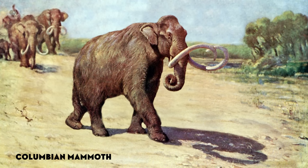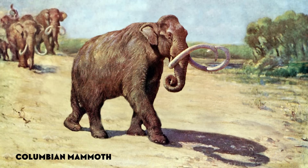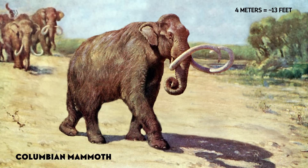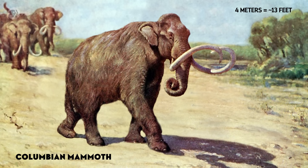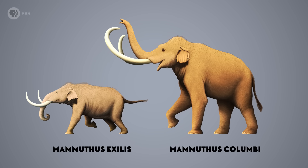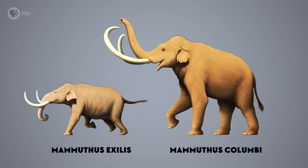These animals aren't known anywhere else in the world, which means that they must have evolved in place on the Channel Islands. But they're also extremely similar to the mammoths that lived just a few dozen kilometers away on the California mainland — the 4-meter-tall Colombian mammoth, one of the largest mammals to ever walk North America. So, if the islands were never connected to the mainland, how did those little mammoths get there? Were they related to the giant Colombian mammoths? And how and why were they so small?